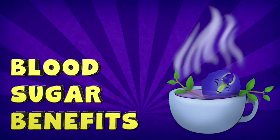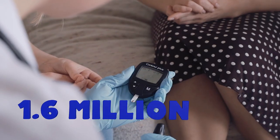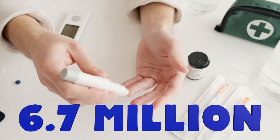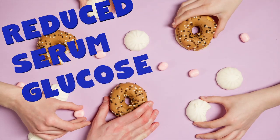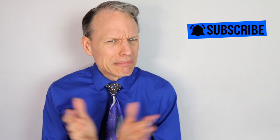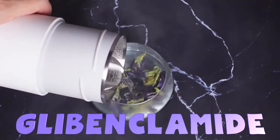Blood sugar benefits. Diabetes deaths have increased from 1.6 million in 2016 to 6.7 million deaths in 2021 — it's skyrocketed. So any help to stop diabetes is sorely needed. Enter butterfly pea tea. One study on rats found that blue pea tea extract reduced serum glucose levels, though it also increased body weight, which could be a good thing.